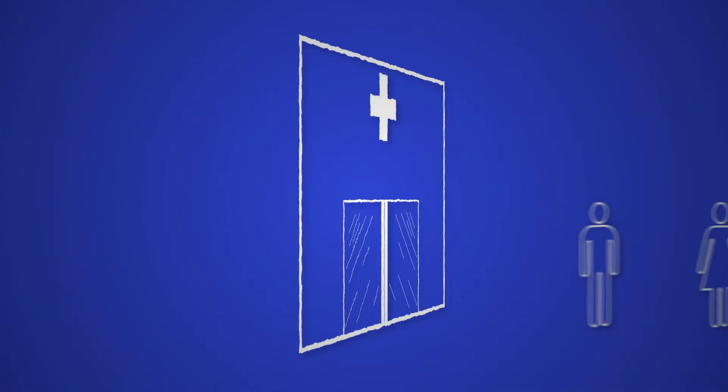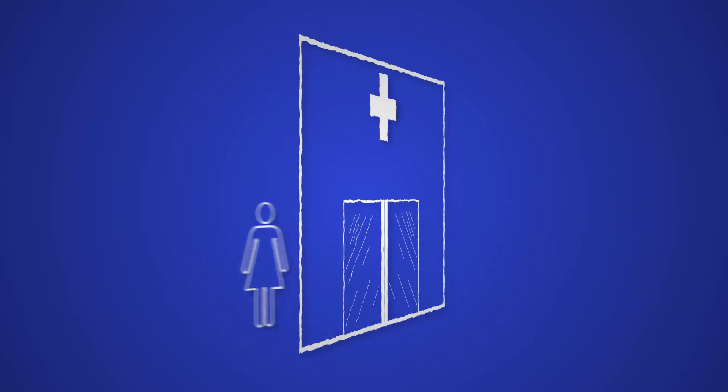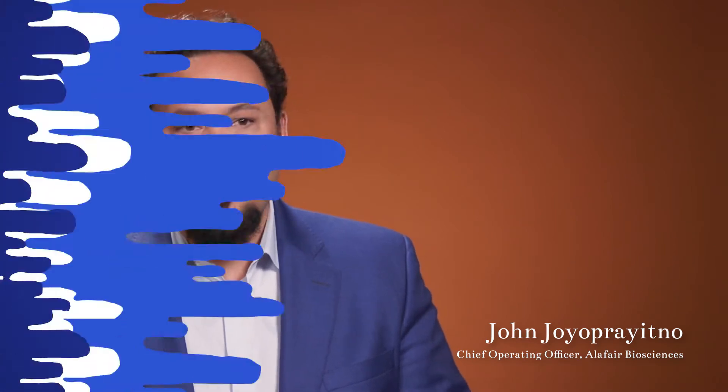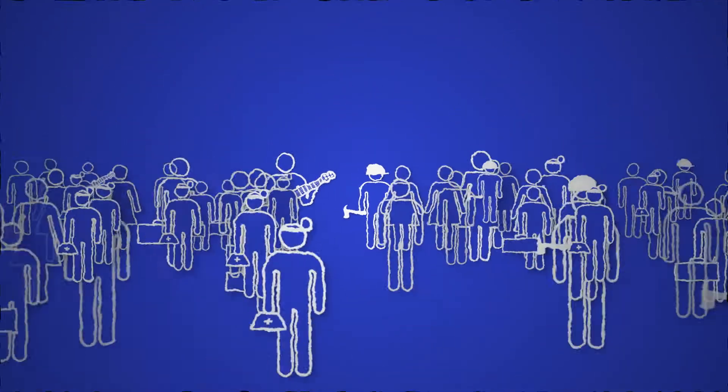Hand injuries are very common. Essentially one in four emergency room visits is secondary to a hand injury. Think about how important it is for people to use their hands — musicians, workers, just everybody uses their hands all day.